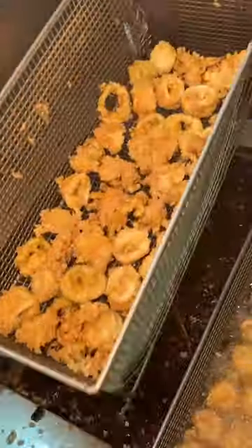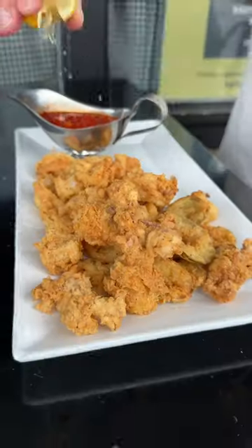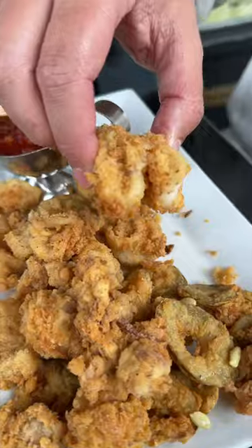After frying, they add another sprinkle of their secret seasoning, then it gets plated with their marinara sauce and a lemon. I'm a huge fan of when cherry peppers are fried in with the calamari, and their marinara sauce is perfect. This is a must.